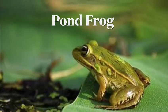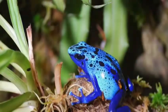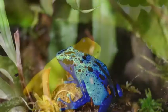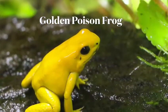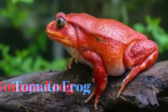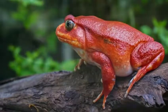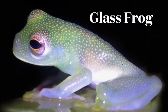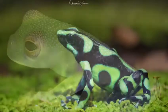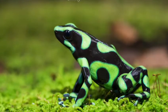Pond frog. Blue dart frog. Golden poison frog. Tomato frog. Glass frog. Green and black poison dart frog.